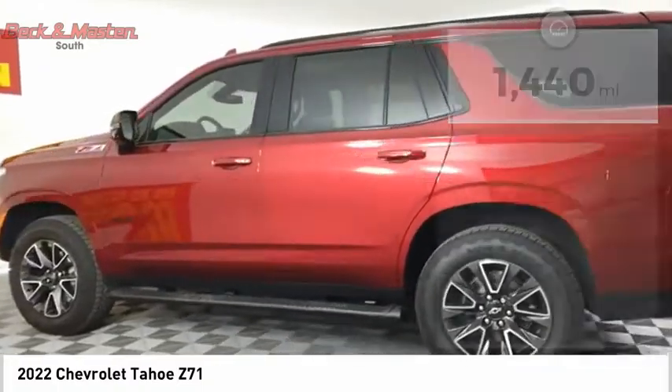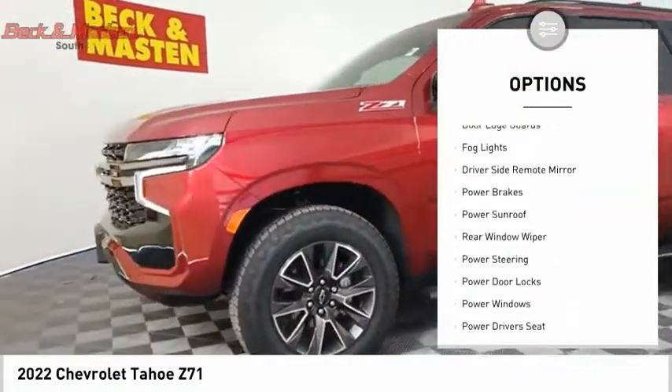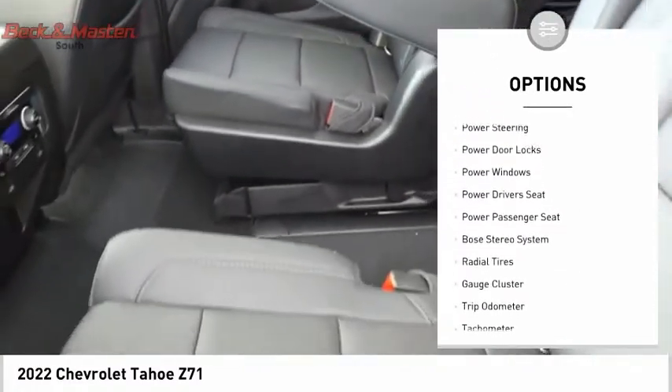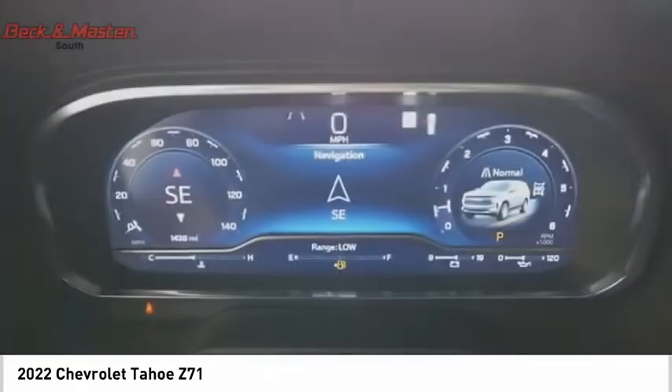Here are some of this vehicle's great options: dual sunroof, premium wheels, running boards, anti-lock braking system, door edge guards, fog lights, driver's side remote mirror, power brakes, power sunroof, rear window wiper.